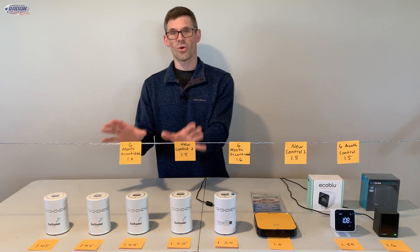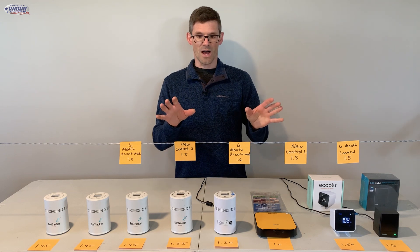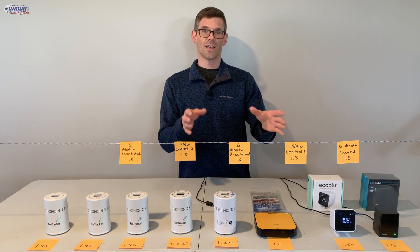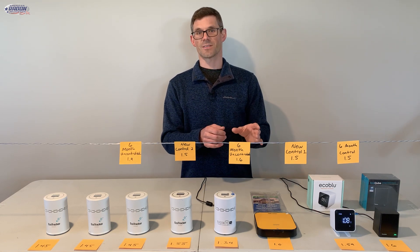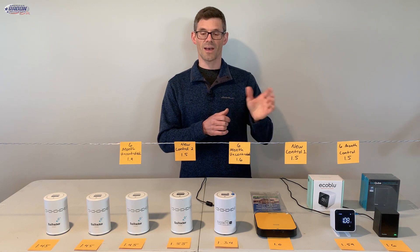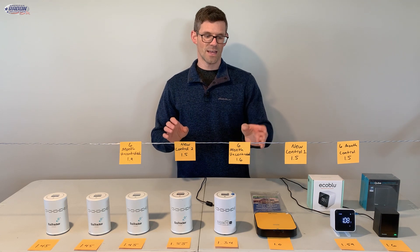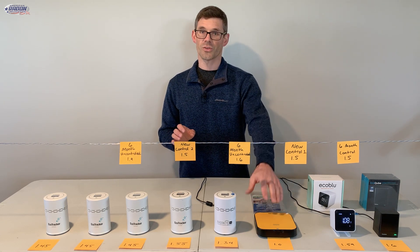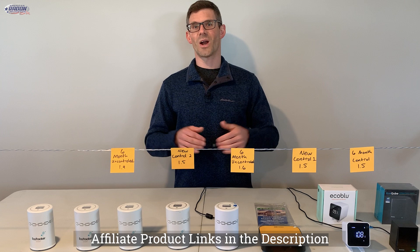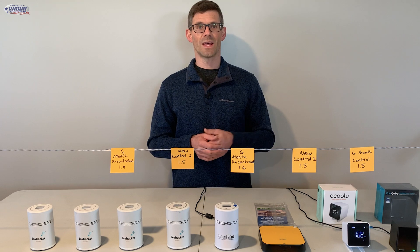A few takeaways I found interesting: how close our Eco Trackers were compared to the consumer-grade Eco Sense monitors, and how those were also very close to our control Air Check test kits. Also, all of our controlled Air Check test kits came back the same — all at 1.5 — whether brand new or six months past expiration. Our two outliers were the uncontrolled Air Check test kits and the AirThings Pro monitor that is within calibration, which I found very interesting. We'll put links to all products featured in this video in the description, and keep in mind with Eco Sense we do have a promo code in the description as well.